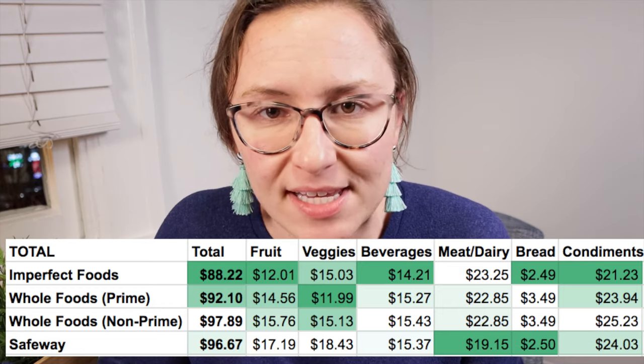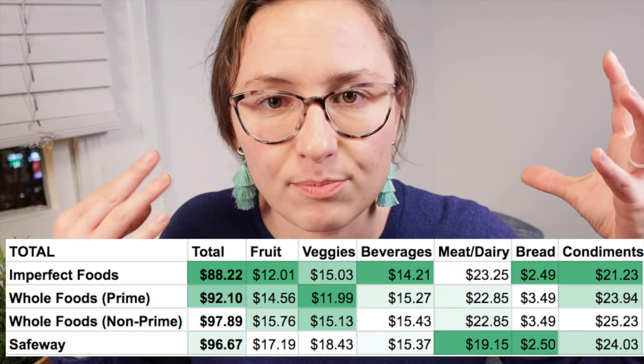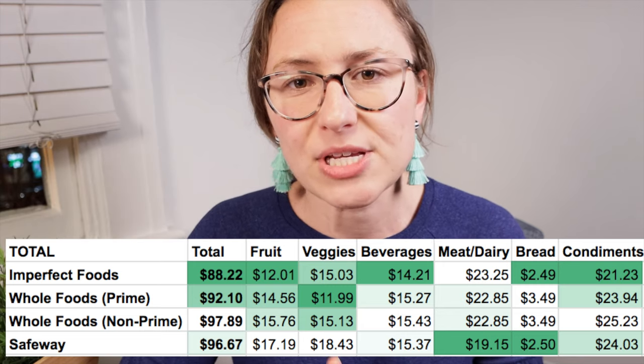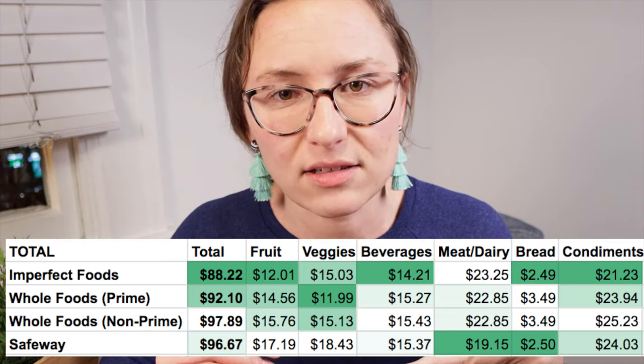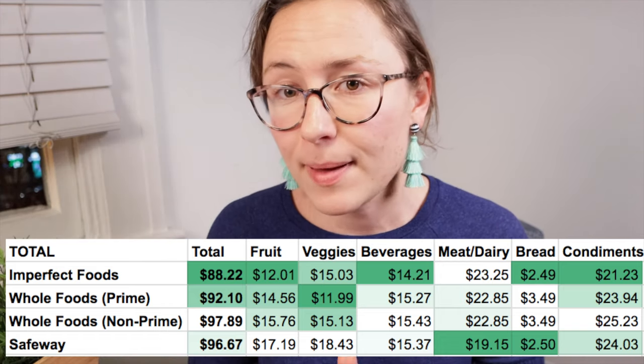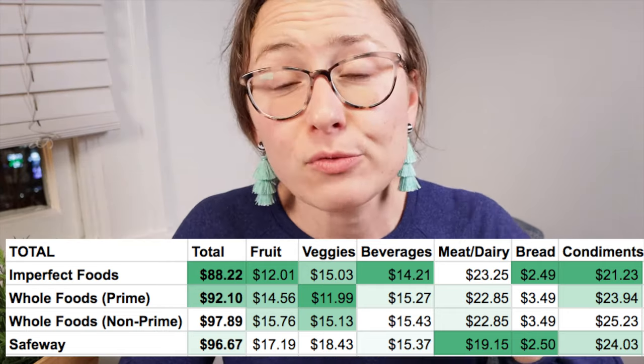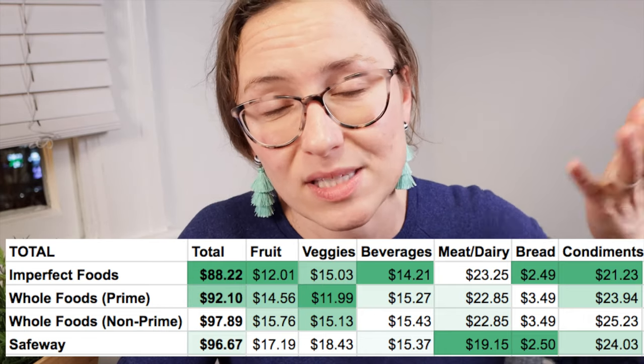Now, obviously this is somewhat of an imperfect comparison. There are more bargain-focused establishments out there — none of these three is really focused on that. But of these three, Safeway was actually the most expensive, which I did not expect at all. If you don't have Amazon Prime, Whole Foods was the most expensive option. But with Amazon Prime, it takes about 5% off and actually made Whole Foods cheaper than Safeway, which I thought was super surprising. Either way, Imperfect Foods was still the cheapest option for those 31 items.